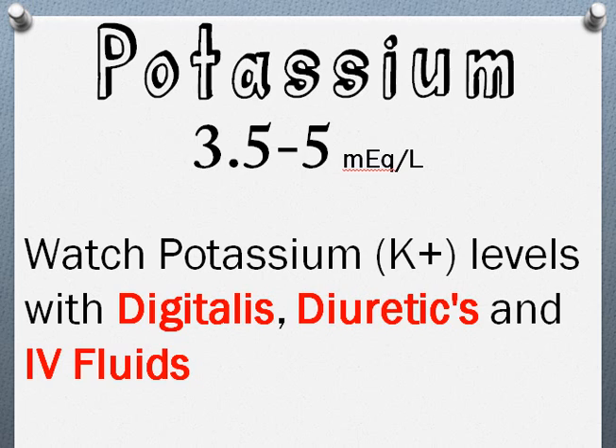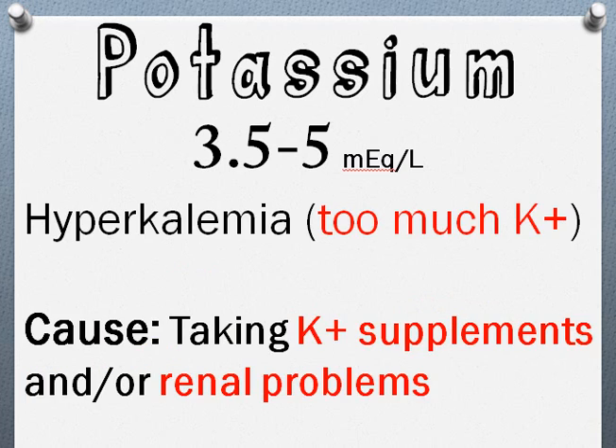If you have too much potassium — over 5 — that's hyperkalemia. What would cause it? You might be taking too many potassium supplements, or since potassium is excreted by the kidneys, you might have renal problems. Those are the two main causes of hyperkalemia.